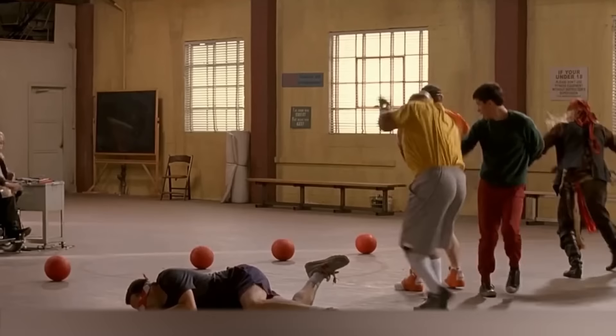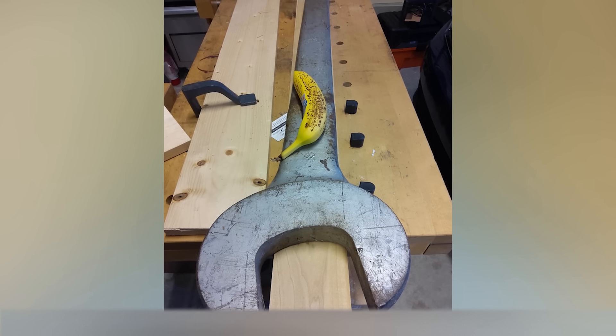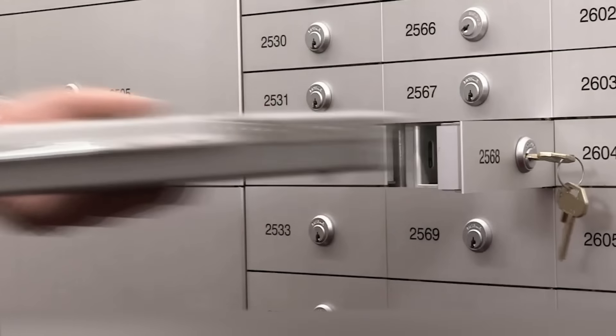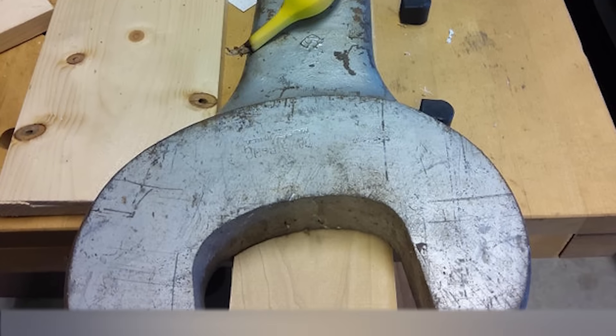Who might need such a huge wrench? This has to be a fake or some kind of joke, right? Actually not — this wrench is real. People used to use tools like this to open safes. Today modern equipment has replaced them, but in the museum of the U.S. Federal Reserve, such wrenches are still on display.